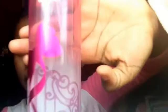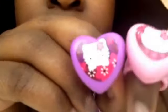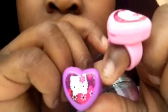I also got this body mist from my mom. It's Paris Amour and it smells super good. And I also got these two rings that are like lip glosses — this one smells like cotton candy and this one is wild berry. They came with the Hello Kitty kit. I really like these.